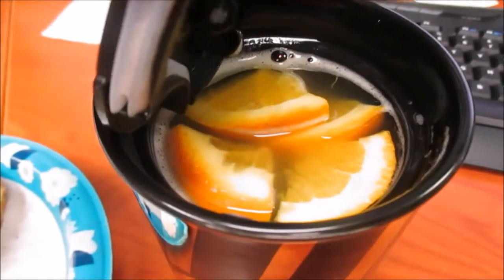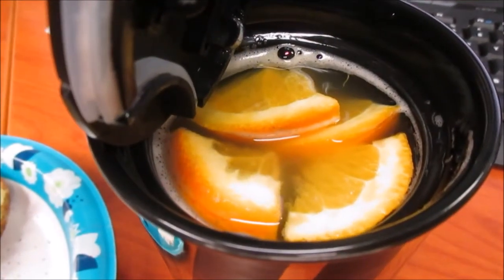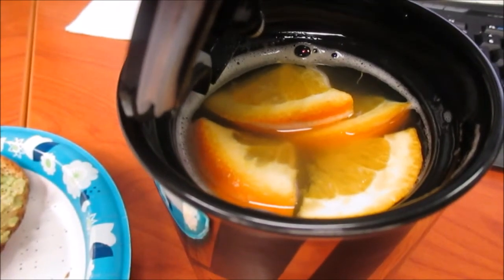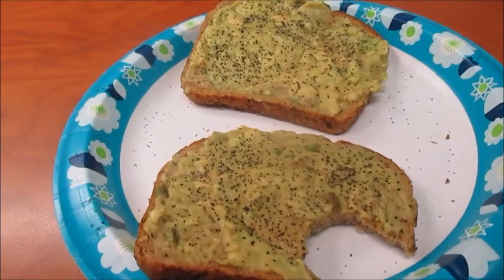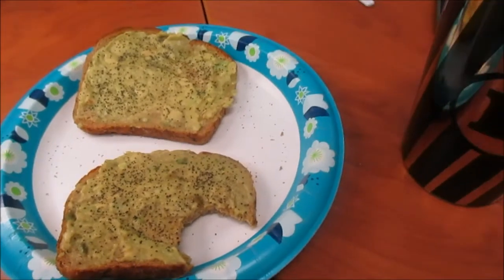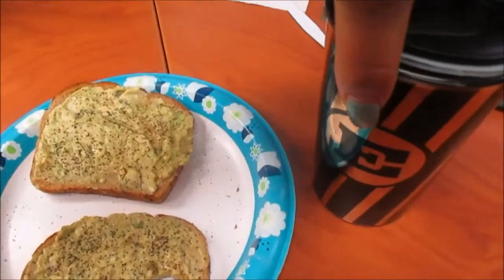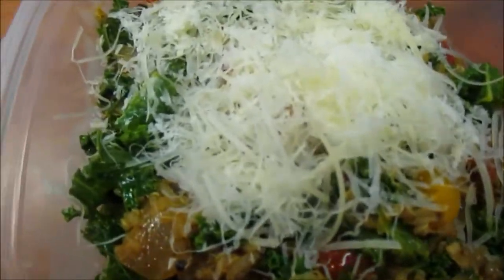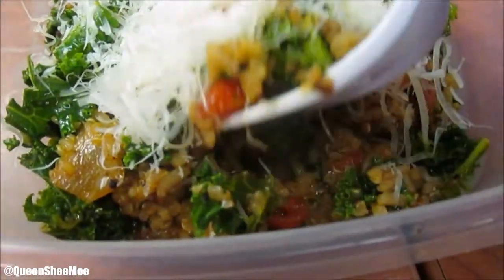Hello queens, welcome back! Today I'm sharing pretty much what I ate in a day. On this particular day I just had some ginger tea with some orange slices, and then for breakfast I had some avocado toast on wheat bread, and for lunch I had a quinoa salad bowl with some sautéed kale.